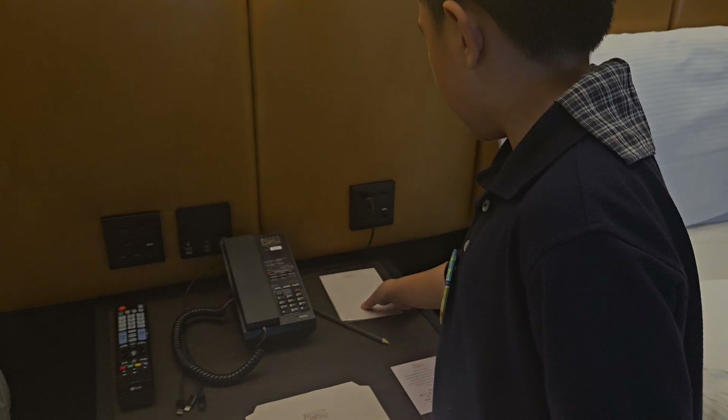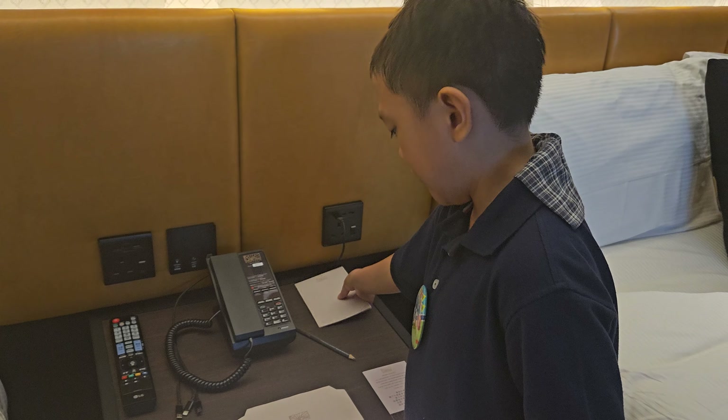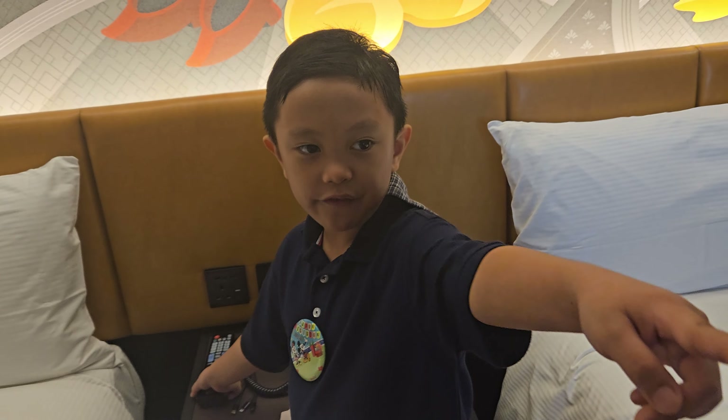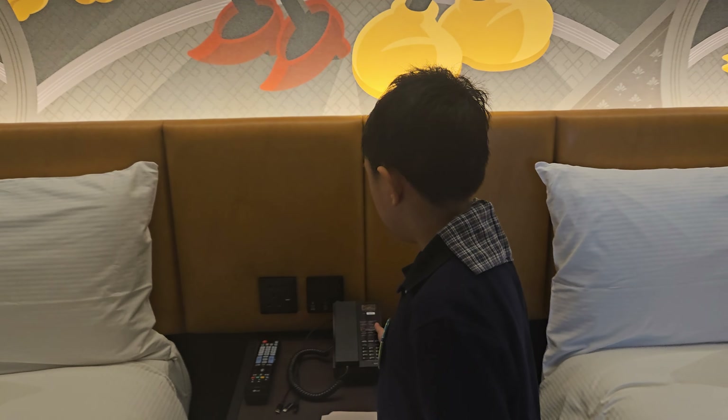And here is a pencil and some paper. I think this is the drawer or something. The TV remote right there, and the phone.